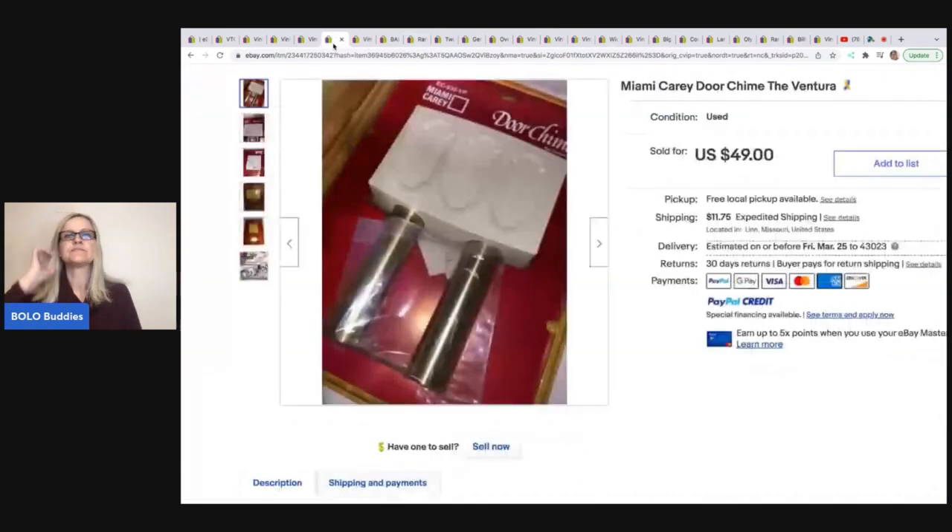The next item is this Miami Carry door chime — purchased in a box lot at a live auction for less than a dollar and sold for $45 plus shipping.